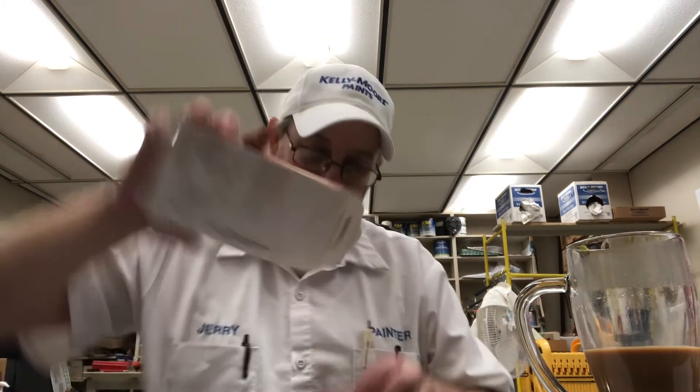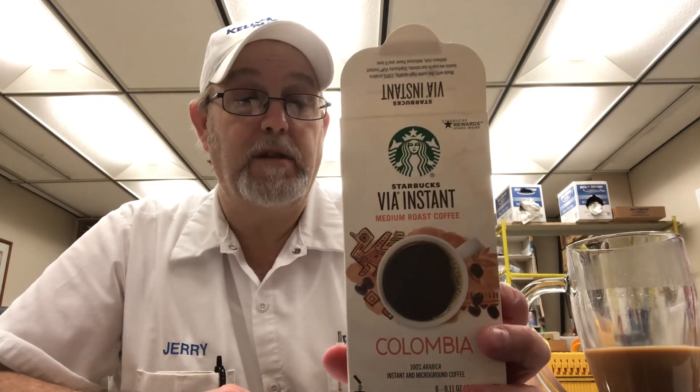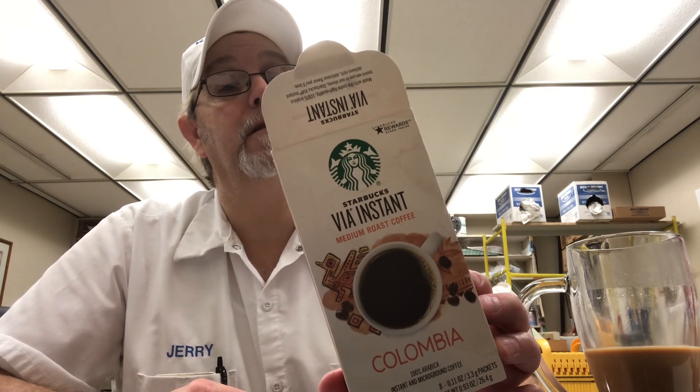But yeah, there you go. Starbucks Via Instant, three years old. Starbucks rewards stars inside — where? They must have took those. Probably the only reason why they got rid of this stuff is for those rewards stars. Okay, I'll end it there. I'm just kind of jabbering here. I thank you all for watching, I appreciate it. If you like Starbucks and you see these little things — they were selling these three years ago, who knows if they're still selling them. Enter star code below at starbucks.com slash enter code. I'll end it there, I thank you all for watching, I appreciate it. See you on the next one. Bye.